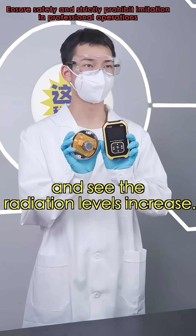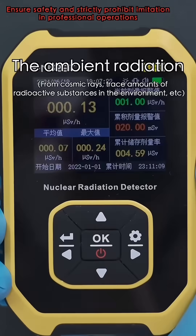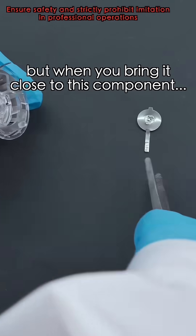Let's check with the Geiger counter. See the radiation levels increase. The ambient radiation is less than 0.2, but when you bring it close to this component...